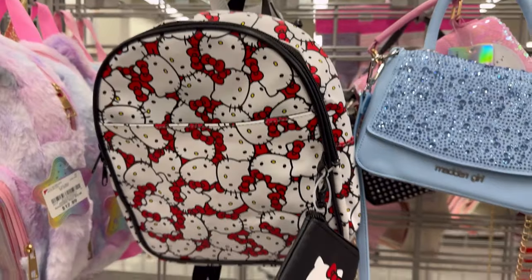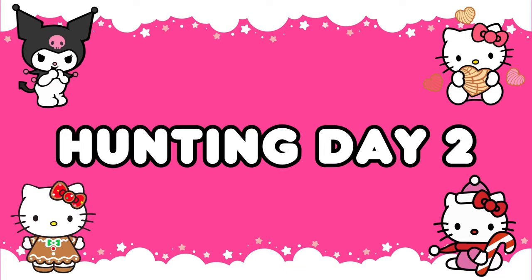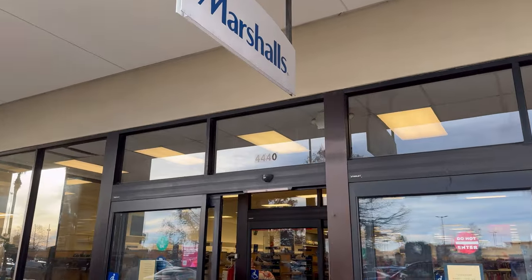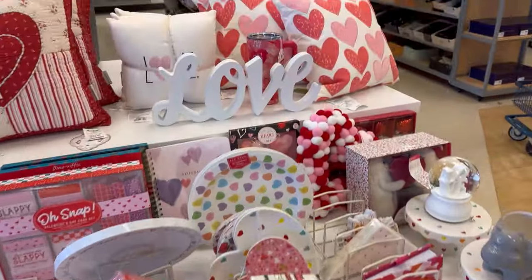I went to the Target next door because I was looking for the strawberry and heart wireless mouses. I did end up finding both. But then I went to Burlington and all they had was this Hello Kitty backpack.